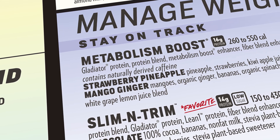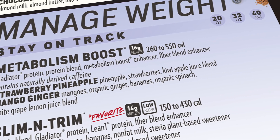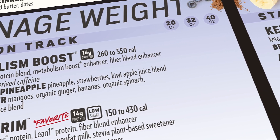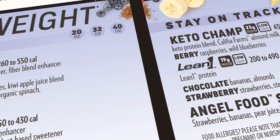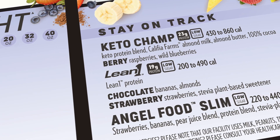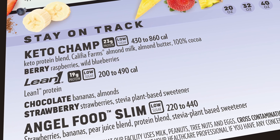Our next category is Manage Weight, and these smoothies are perfect for helping you achieve your weight management goals however you see fit. We've got low calorie smoothies, metabolism boosting smoothies, and smoothies to help you stay in ketosis — all with you in mind, so however you want to manage your weight, we've got this.